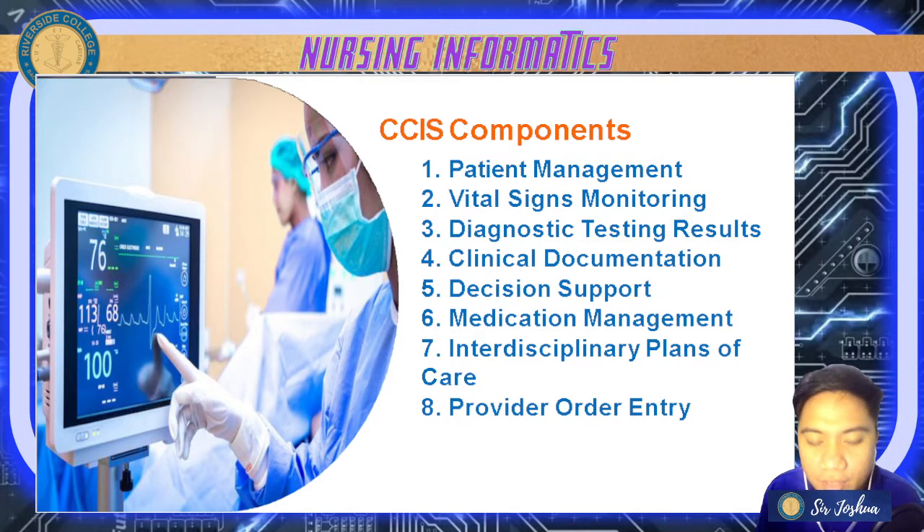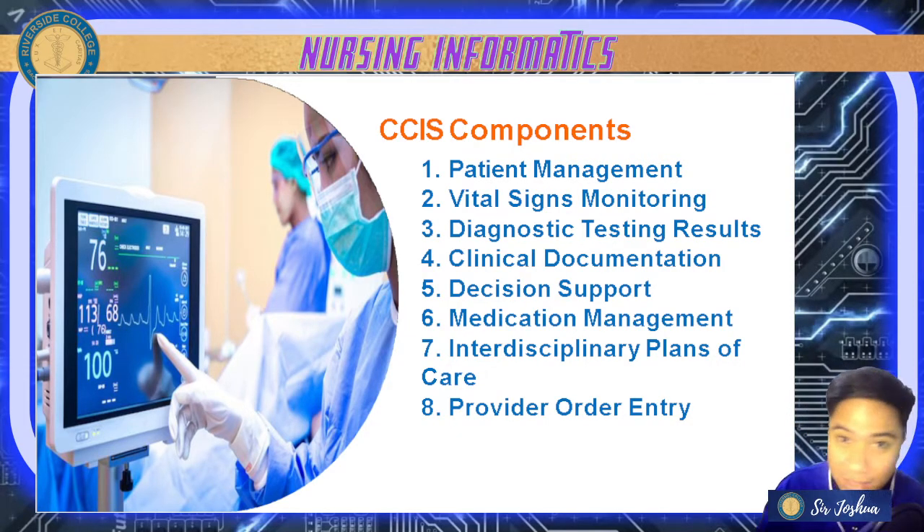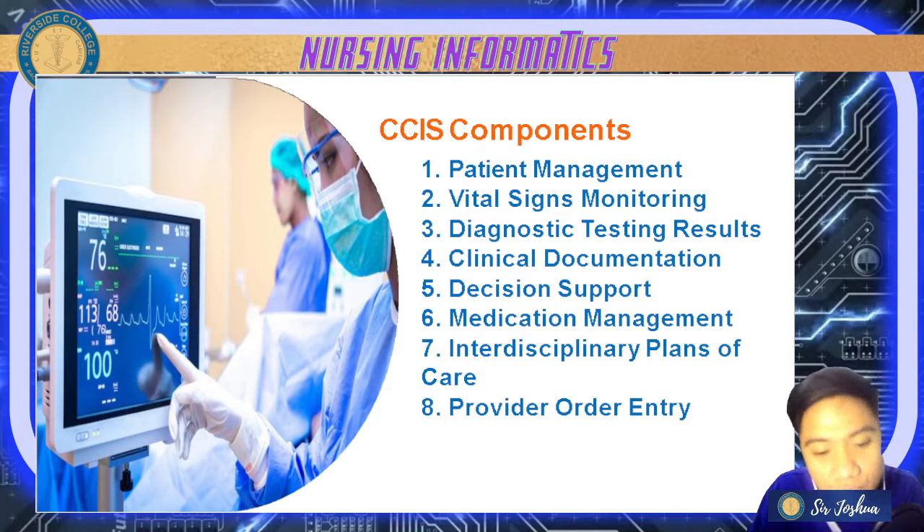Next is medication management. With the use of barcoding in administering medication through electronic technology, medication administration flow sheets are also there. It contains calculations for IV drugs and IV flow rates, and the total intake and output schedules are available in medication management.